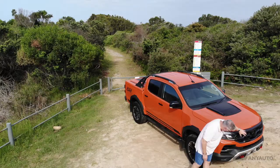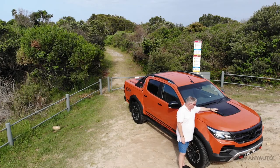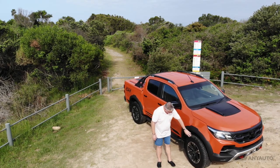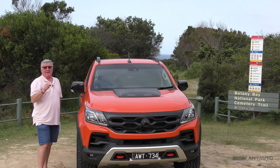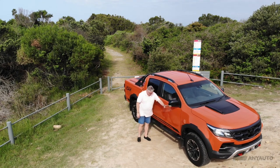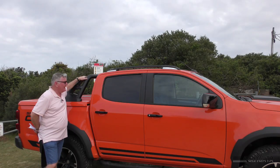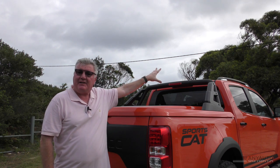It has all the SportsCat Plus options including the unique fascia and grille, bonnet hump, and extended guards. It also has these fancy all-terrain hybrid tyres — and hybrid doesn't mean these things have a battery in them; it just means they can go on both road and off-road. It also has the blackouts around the windows, black door handles, and this black side step. Not only does it have those fancy LED running lights at the front, but the taillights are also LED.